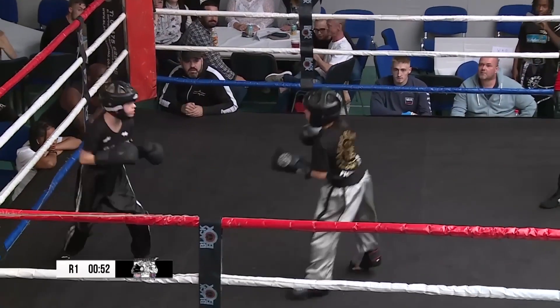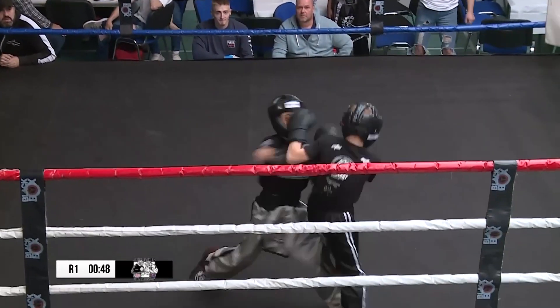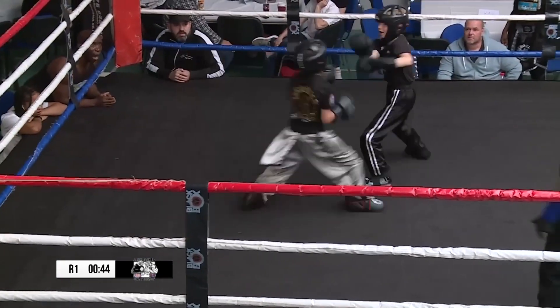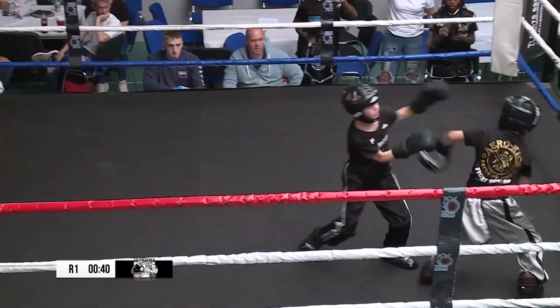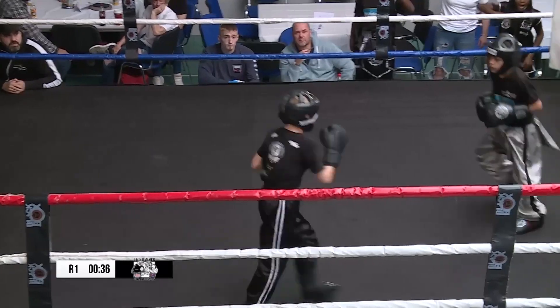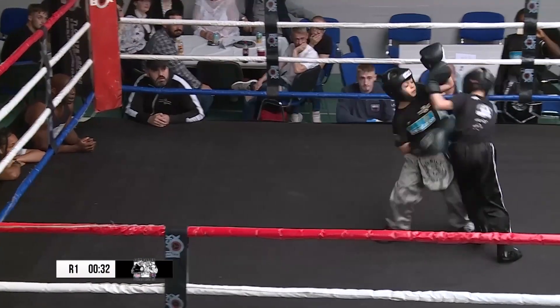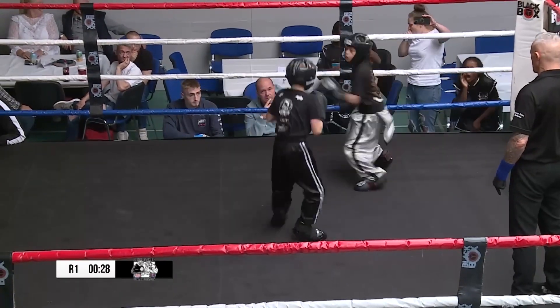Big right up from the red corner. Jump turning sidekick. Superman punch — all the tools are coming out of the box here in the first round. Both very excited young fighters at the moment. Blue corner is a little bit more patient, while red corner is throwing the shots with a bit of venom.